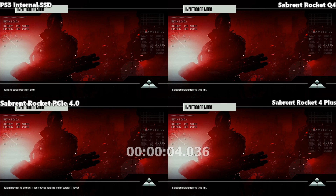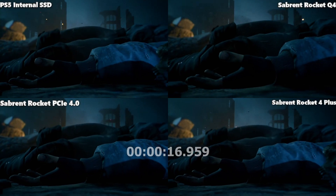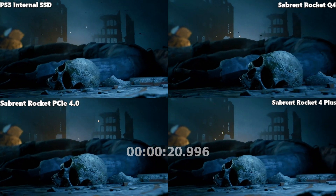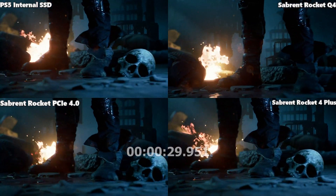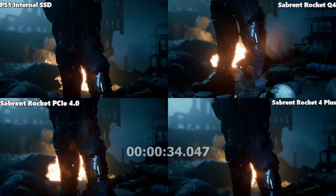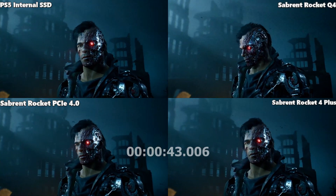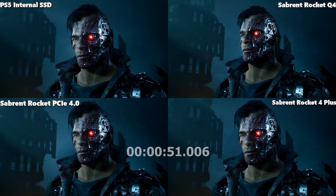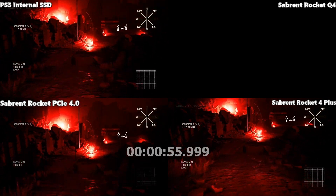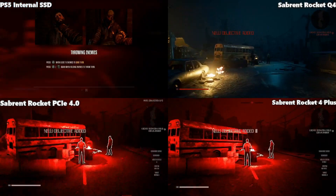With Terminator Resistance, the glaring inconsistency of the Q4 became very apparent — the internal SSD and Rocket 4 running nearly identical and the Q4 almost a second behind. Some viewers might say 'what's a second, I'll save a few hundred pounds' — I get that — but think of multiplayer games and the durability of the Q4. Because it uses QLC NAND, it will get much hotter and the fans on your system will ramp up, so don't make decisions based on loading times alone.